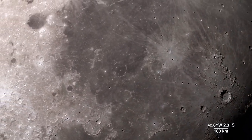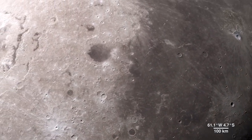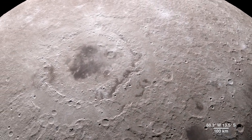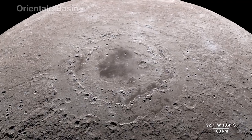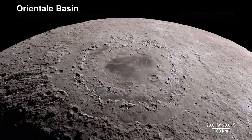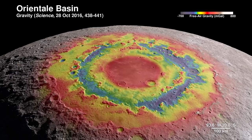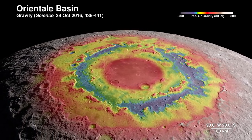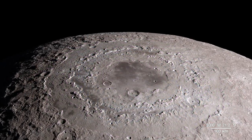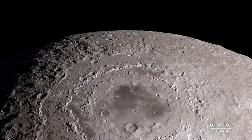Our tour begins on the western border, where the near side of the moon meets the far side. The enormous feature is the lunar crater known as the Oriental Basin. Here, LRO's terrain map combines the surface gravity measurements from the GRAIL mission. This data reveals structure in the lunar crust beneath the surface, giving us a window into the geologic features of the moon's interior.